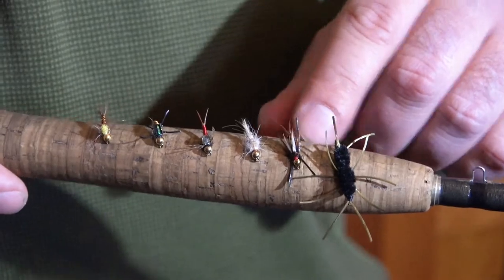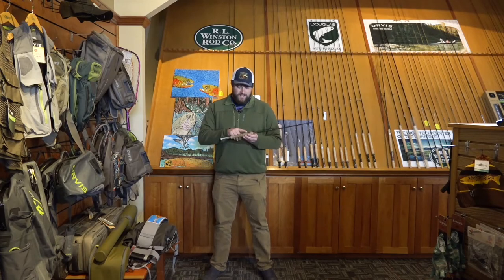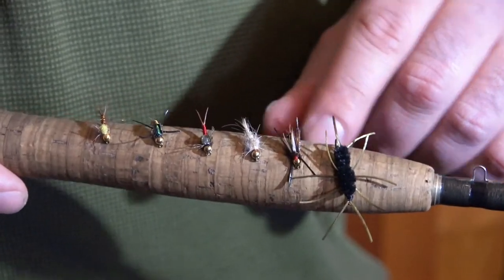Next up, we've got the Fast Water Prince. The prince nymph is one of the largest staples around the country for catching fish subsurface. It's got a bead head on it and some rubber legs. Works really well in fast water.